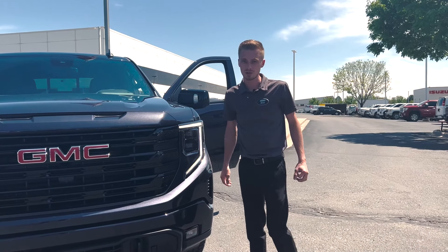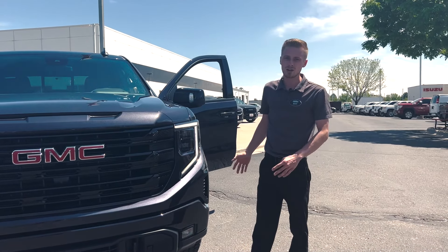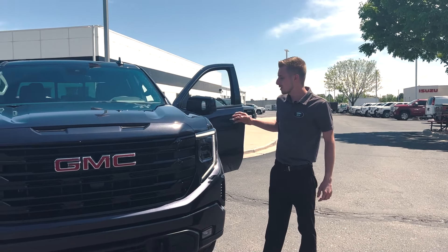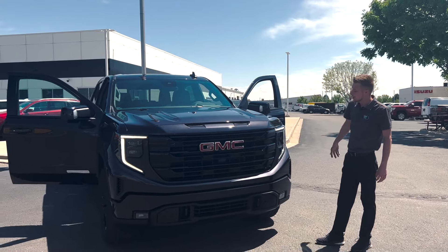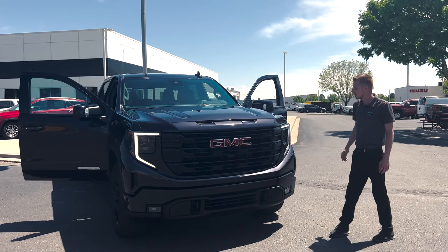Today I have a very nice truck for you. This is a brand new 2022 Elevation Premium Package. This is going to have sunroof, leather, and this one is equipped with your 3.0 diesel.